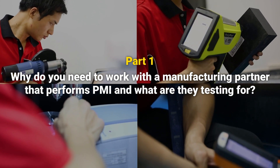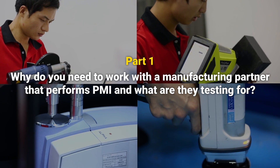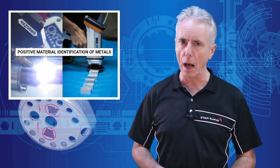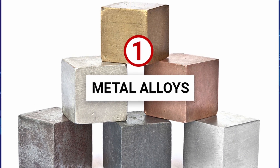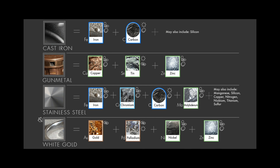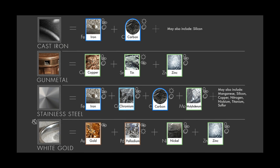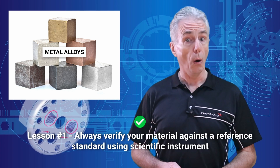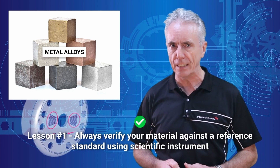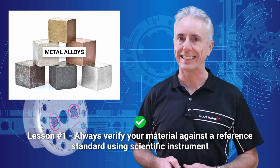First order of business: why do you need to work with a manufacturing partner that performs PMI, and what are they testing for? There are four reasons — learn them fast, learn them well. Number one: there are hundreds of unique metal alloys on the market with only slight differences between them. Nevertheless, even small differences can have a big effect on how a metal is processed and how it performs. Lesson: always verify your material against a reference standard using a scientific instrument, and then calibrate your CNC machine speeds and feeds according to that exact material.